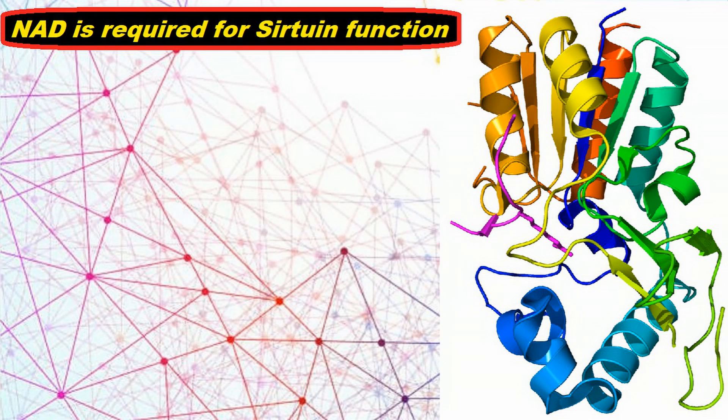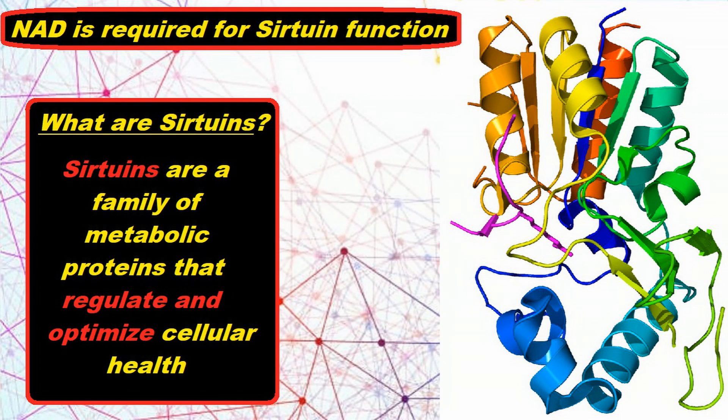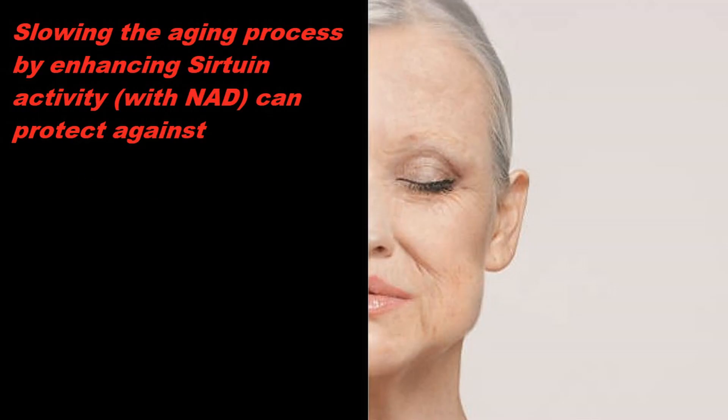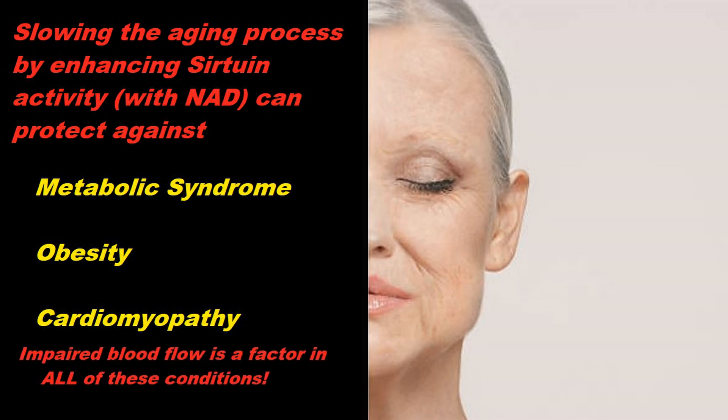One critical factor of NAD's effect on longevity is that NAD is required for the proper functioning of sirtuins, the family of metabolic proteins that regulate and optimize cellular health and are themselves largely responsible for slowing the aging process, which itself will protect against things like metabolic syndrome, obesity, cardiomyopathy, and even a decline in vascular endothelial function.